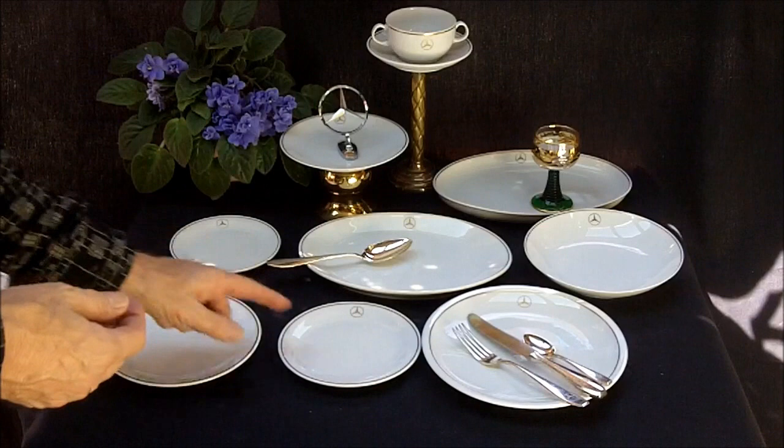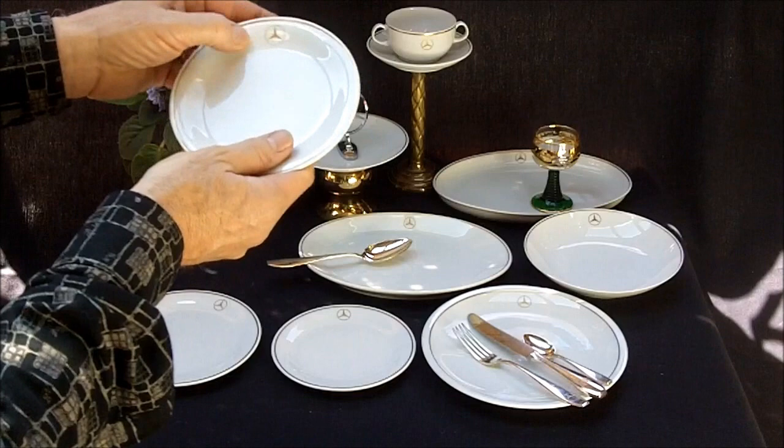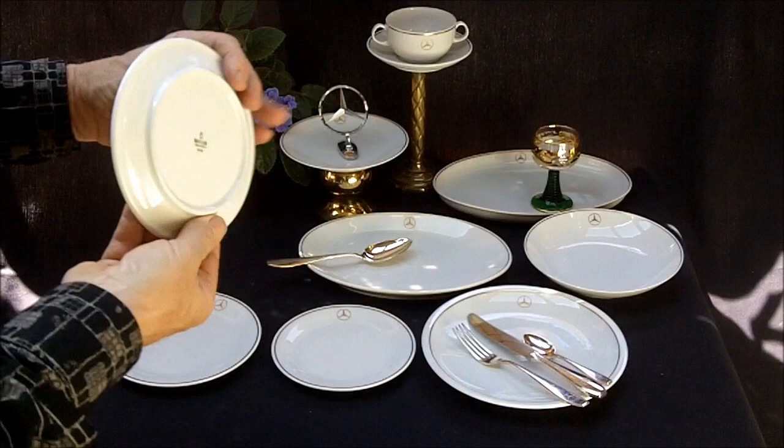This is perhaps more of a pastry plate. This may be a dessert one here - same thing, Schönwald. This one, you see, this has got a little less gold. It's worn - this has been in service too, but I don't see any scarring or marring either. There's a better view of the logo - Schönwald.